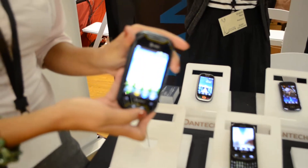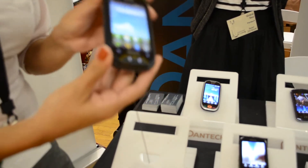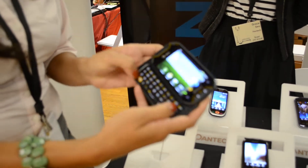So this is a sporty Android phone, perfect for someone who is always on the go and wants something quick and easy to use.